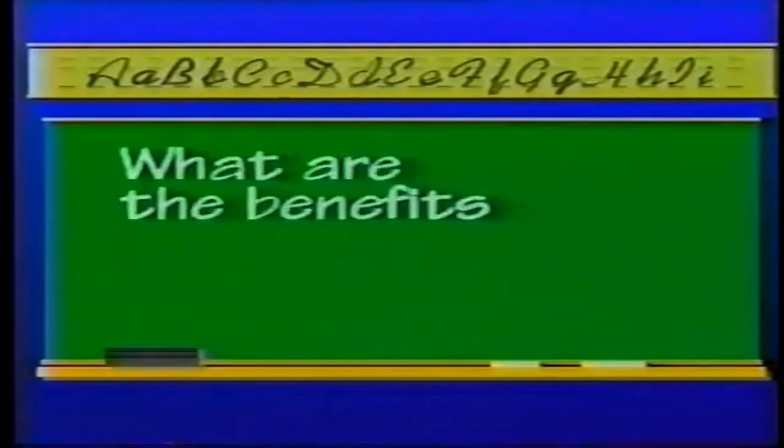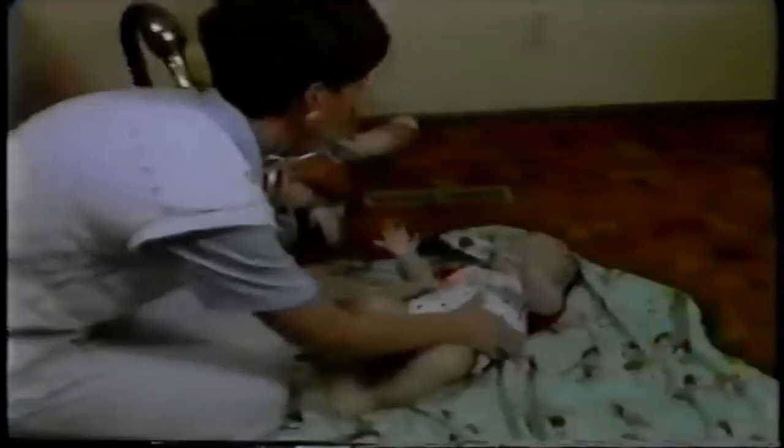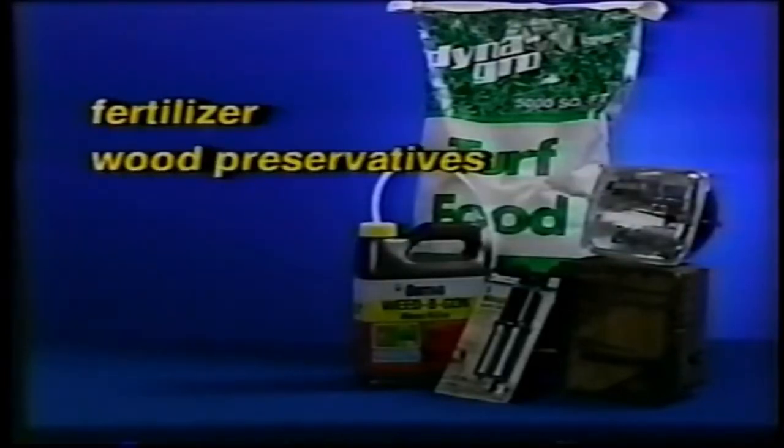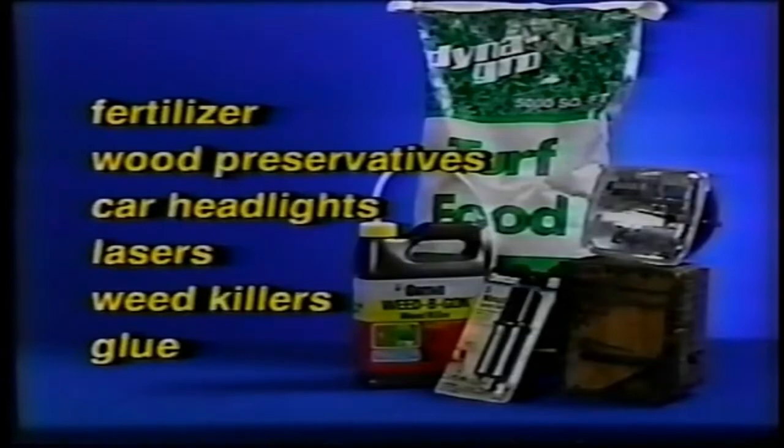What are the benefits of turning coal into natural gas? The coal gasification process not only provides fuel to heat homes, it also provides valuable byproducts that can be used to make fertilizer, wood preservatives, car headlights, lasers, weed killers and glue, just to name a few.